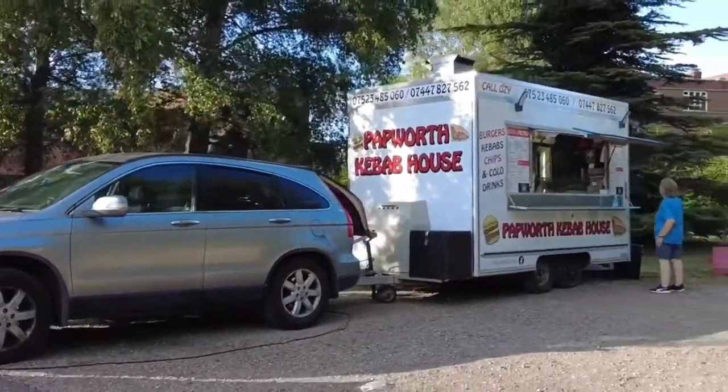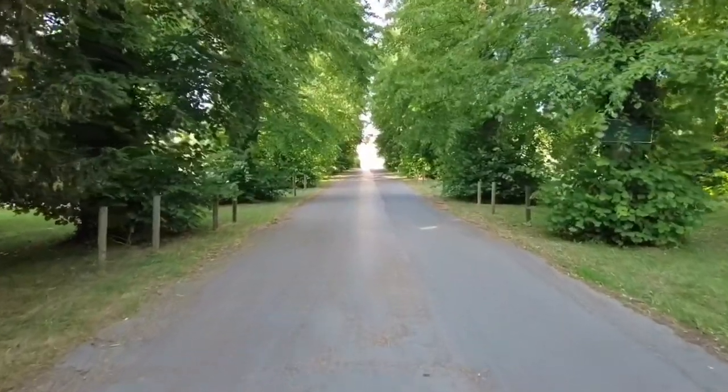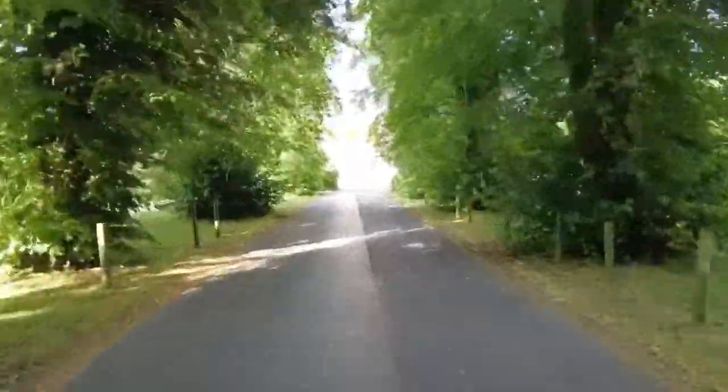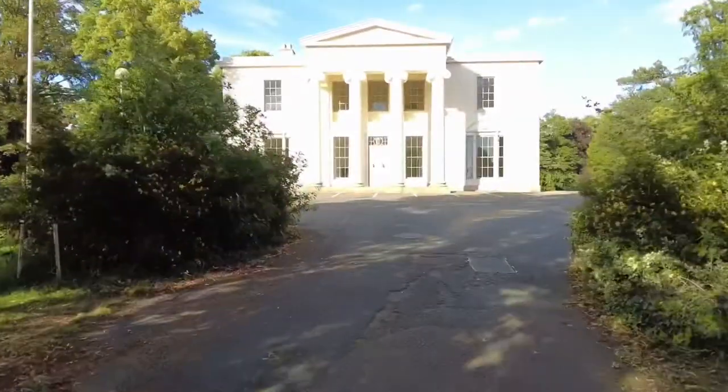It looks like we're going to Papworth Kebab House, which is a takeaway. Next to the defunct hospital is a day nursery, and from here it looks very, very grand. And yes, this is certainly very grand indeed — didn't expect that at all.